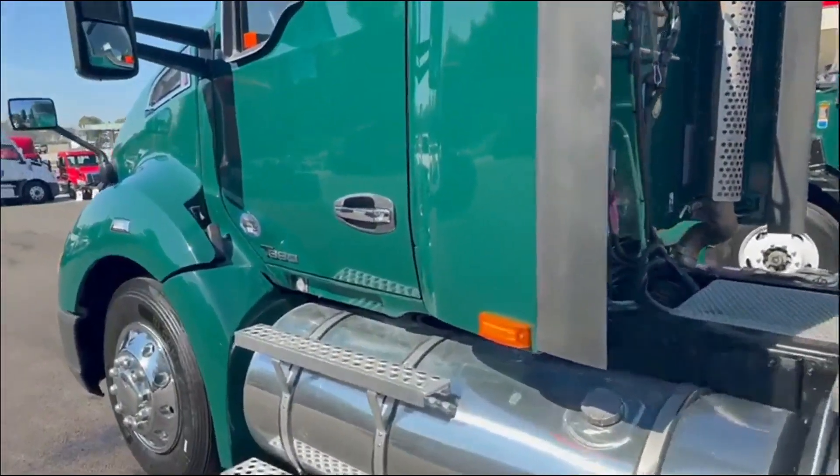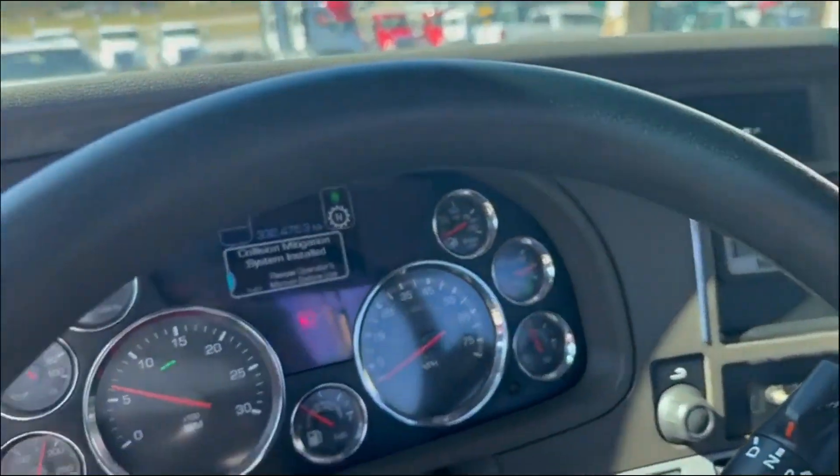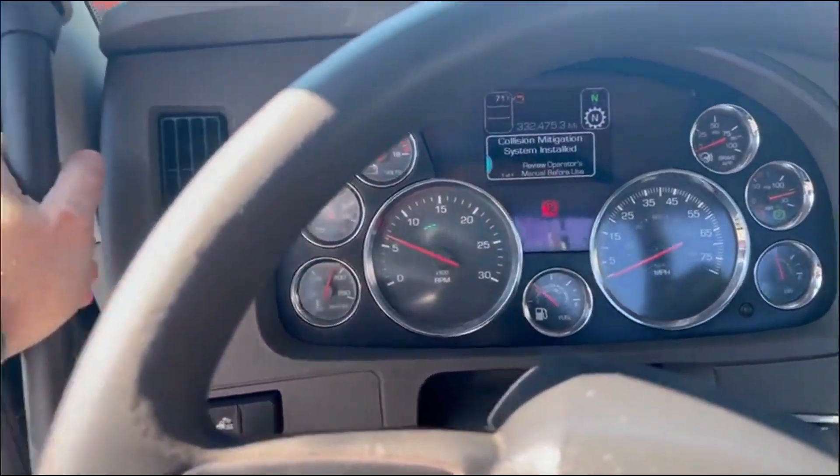They came out with 700,000 miles on those engines. Endurant fully automatic transmission. This truck's got 332,000 on the miles.